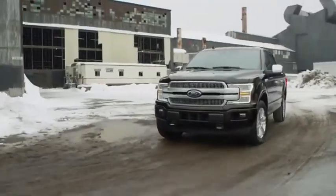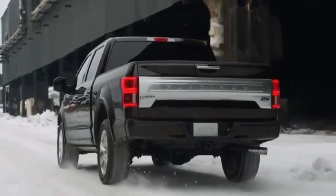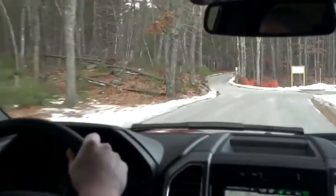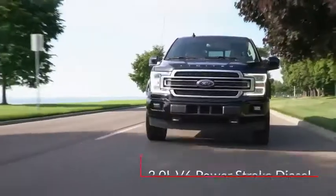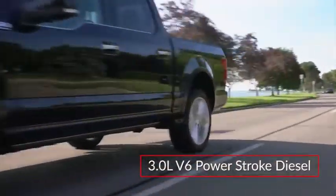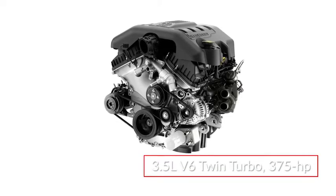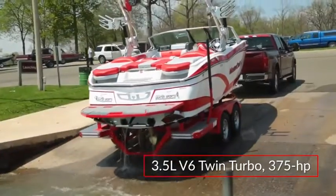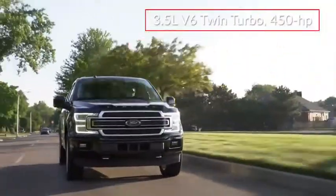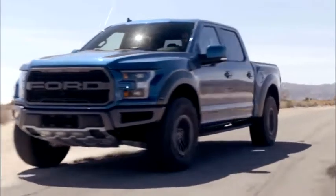Performance choices for the F-150 start with a 290-horsepower 3.3-liter V6 mated to a six-speed automatic transmission. Optional engines include a 325-horsepower twin-turbocharged 2.7-liter EcoBoost V6 and a 395-horsepower 5-liter V8. An available 3.0-liter Powerstroke turbo diesel V6 produces a respectable 440 pound-feet of torque. Maximum towing capacity is 13,200 pounds, achieved via an available twin-turbocharged 3.5-liter EcoBoost V6 delivering 375 horsepower and 470 pound-feet of torque. In Raptor and Limited trims, performance from the 3.5-liter EcoBoost V6 rises to 450 horsepower. Power for all but the base engine is routed through a 10-speed automatic transmission.